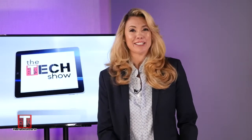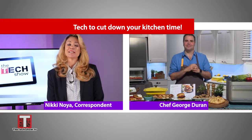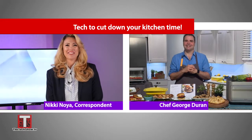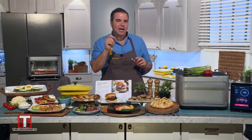Mealtime shouldn't take over your entire day, and here to help us make our kitchens work for us is Chef George Duran with a new way of cooking that saves time while still being delicious. As a chef and a father of two, I'm always looking for ways to serve healthier and better tasting meals as quickly as possible. So today I've partnered up with Brava, and it's going to change the way you cook.